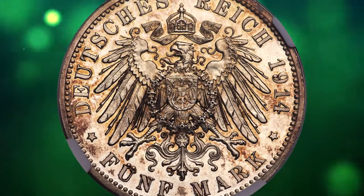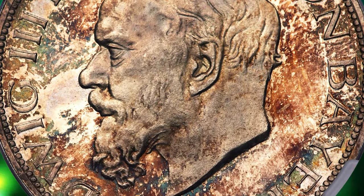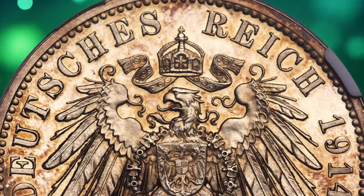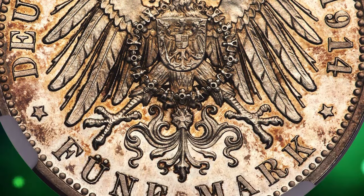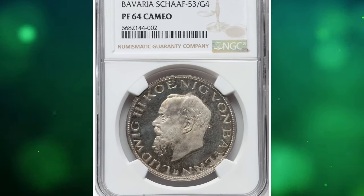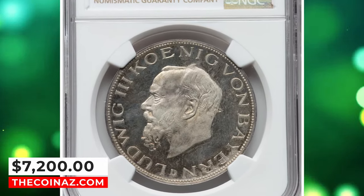This particular pattern only comes to auction every few years, but it is the first of its kind our firm will have the pleasure of escorting across the auction block. Modeled cabinet patina accompanies vibrant and reflective mint brilliance, accentuated by the razor-sharp definition German coins of this era are known for. This specimen was sold for $7,200.